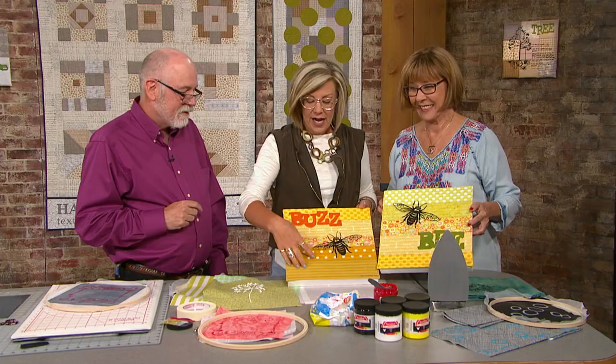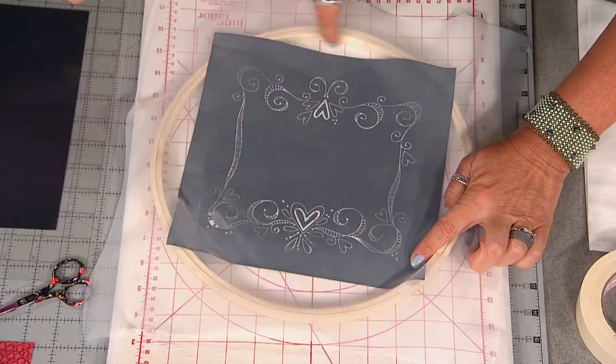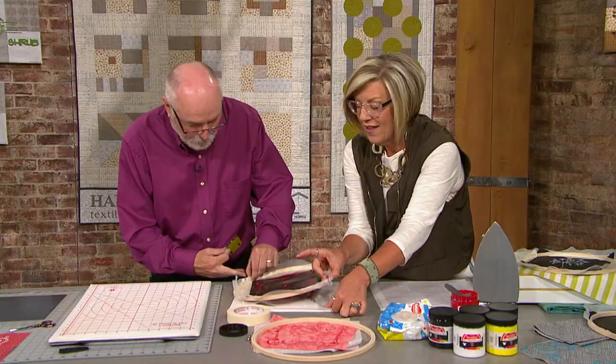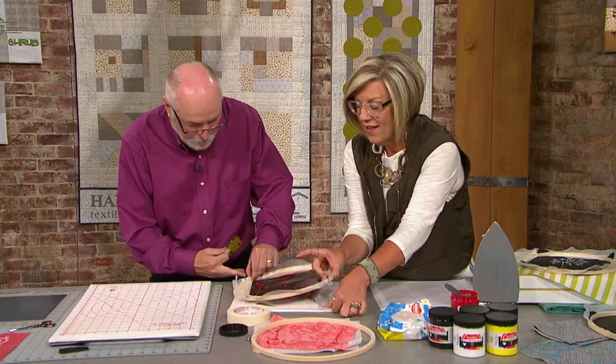Also, TQS superfan and mixed-media teacher Lauren Volchek is showing us how an alarming deadline helped her discover an inexpensive way to do silk screening with impressive results. We have a packed show with ideas and inspiration.